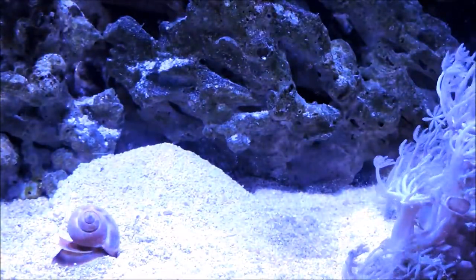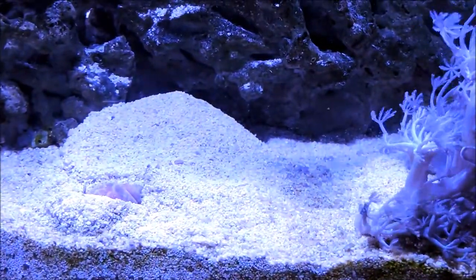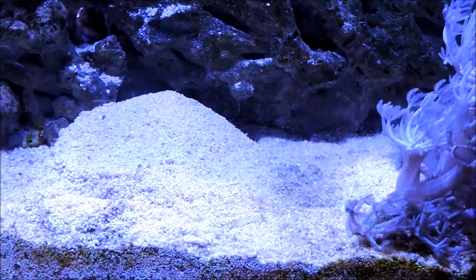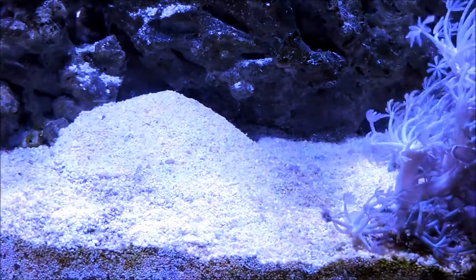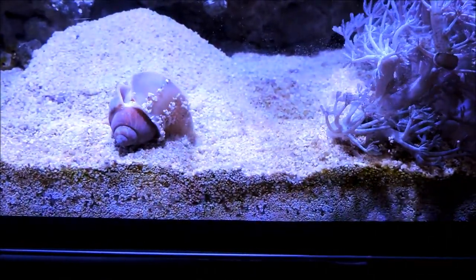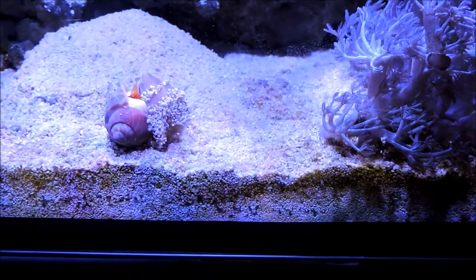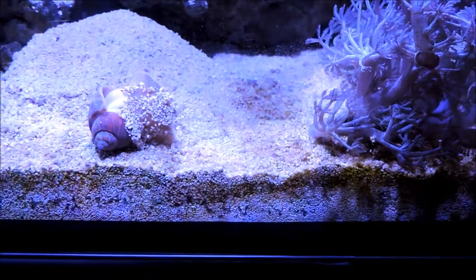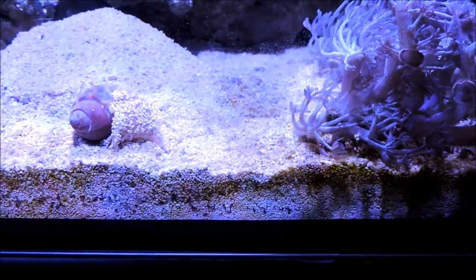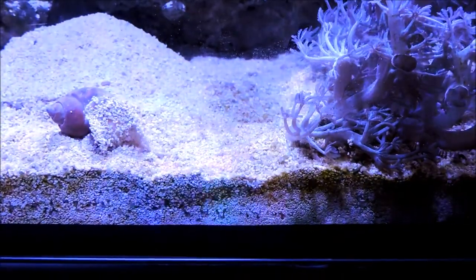Here is eight times normal speed. You can see how it looks when the Babylonia snail burrows or buries itself into the sandy substrate. And once again, here is a little segment showing the snail uprighting itself. They've got a fair amount of flexibility with their soft bodies and foot. They can extend out, flip themselves back over — sometimes more graceful than others — and get back on their way.